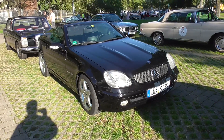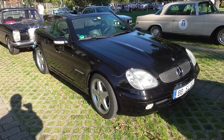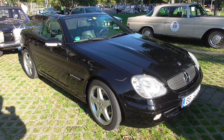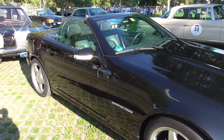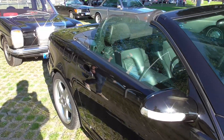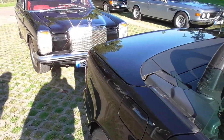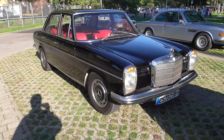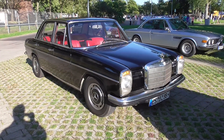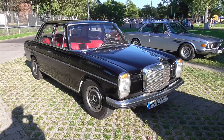It's an R170 with 'Compressor' written on the side — a very popular roadster from the 90s when it came out. It was really one of the cars that everyone wanted to have back then. And here's a very nice looking Stroke 8 in black.